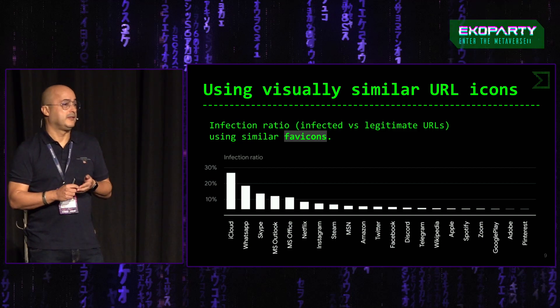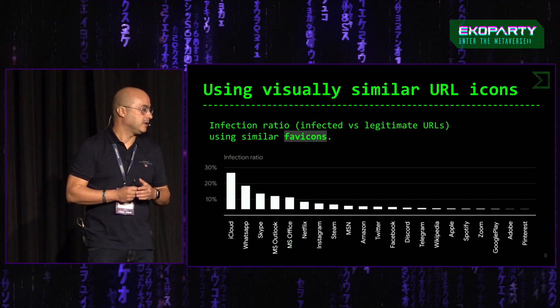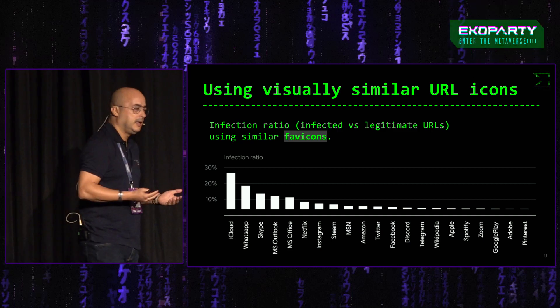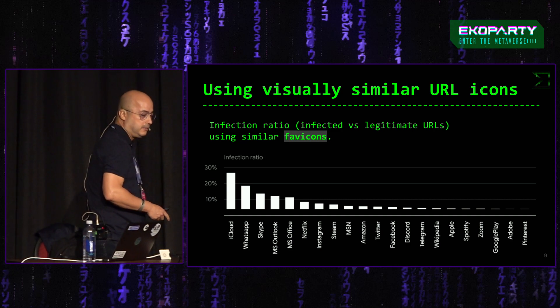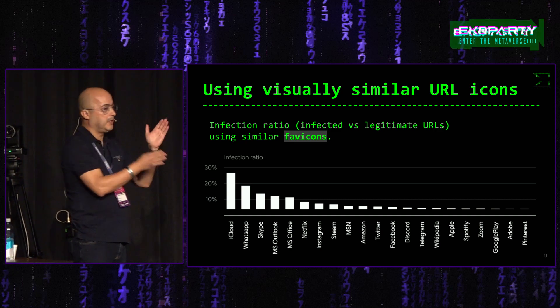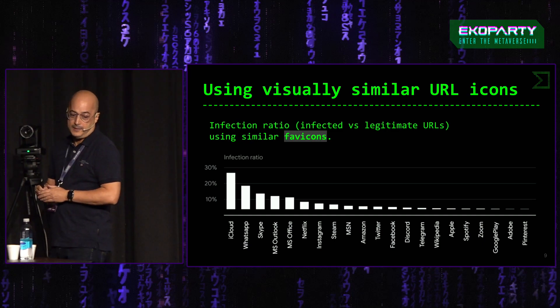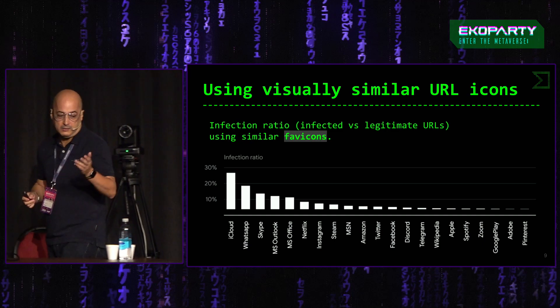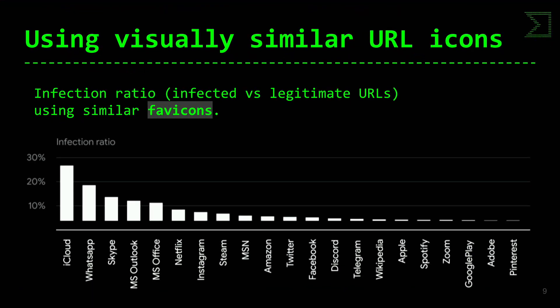En campañas de phishing se emplea bastante, es algo conocido. Aquí veis el ratio de infección: número de URLs maliciosas con respecto al total de URLs que tenemos para esa web. Cloudflare aparece primero, con casi un 25-27% de las URLs que tenemos de Cloudflare siendo maliciosas. Utilizan un favicon igual que Cloudflare pero realmente es una URL maliciosa.